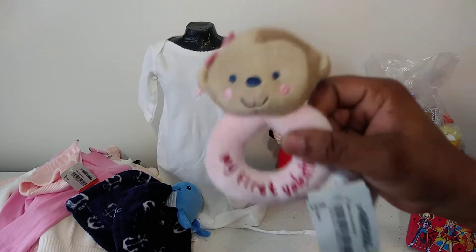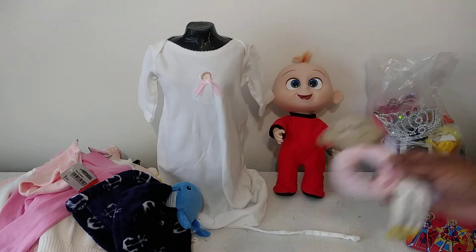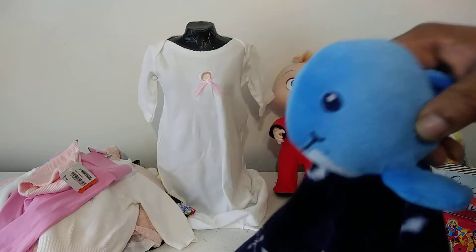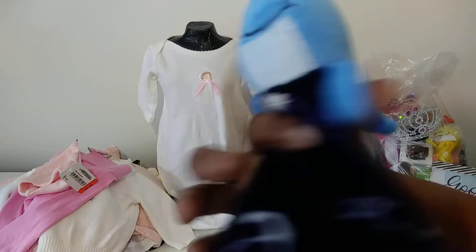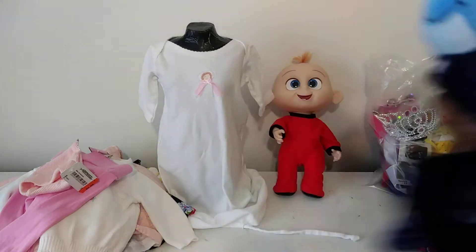I found this cute little 'My First Valentine' rattler and it was 99 cents. I also got this little cute whale — it can be used as a burp cloth or a little toy, and I think I paid $1.99 for that.